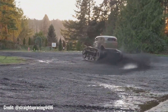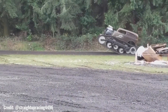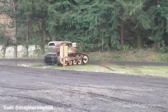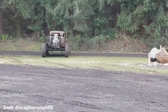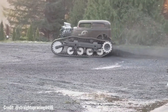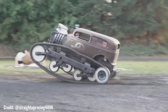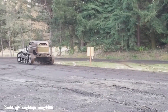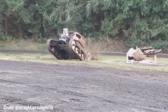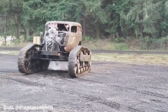The Major Pain Tank, a formidable and unique creation, stands as a testament to the ingenuity of Straight-Up Racing. Based on a repurposed M5 half-track personnel carrier, this monster truck has been meticulously modified for competition. With its custom-built reverser box, the tank can pivot on its back idler, creating the illusion of wheelies without risking damage. Its lightweight design, achieved by removing 12,000 pounds from the original weight, enhances its performance. Powered by a powerful engine, the Major Pain Tank has captivated audiences with its impressive stunts and distinctive appearance.